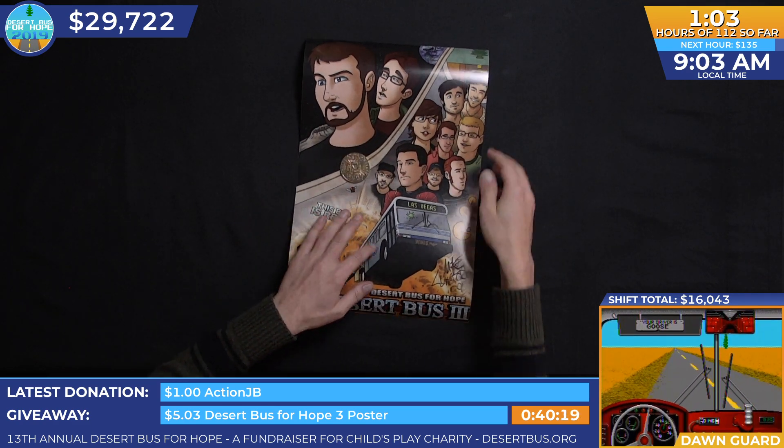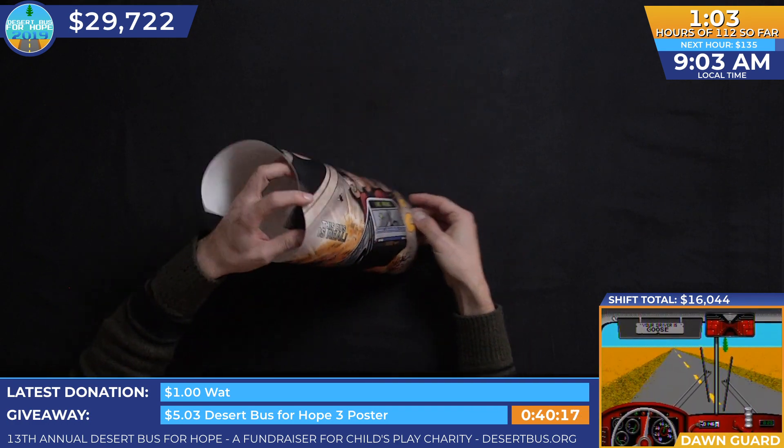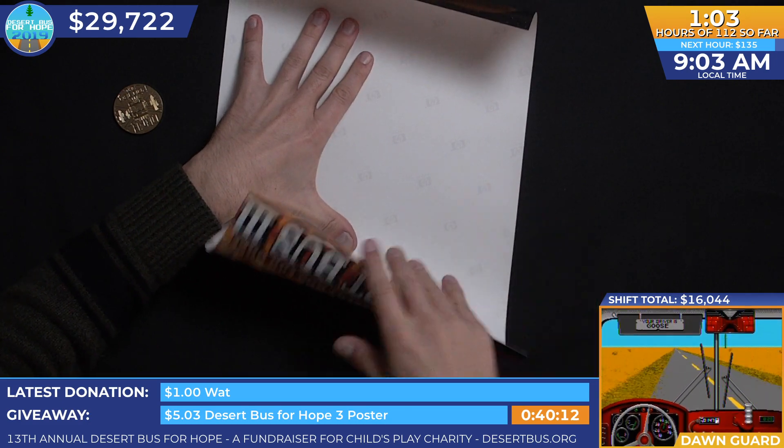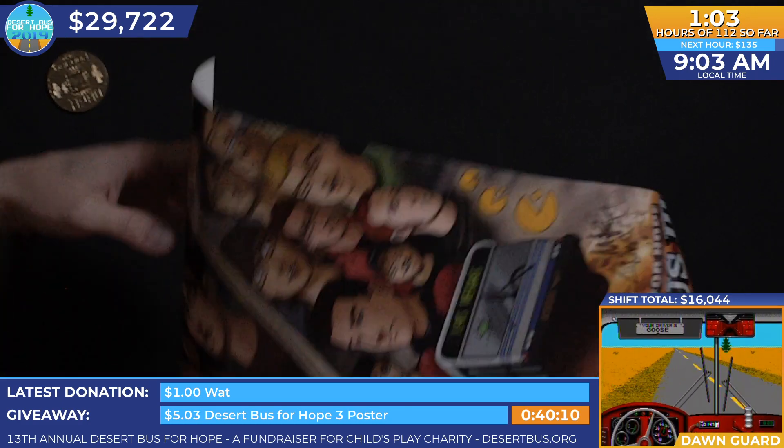That is the poster from Desert Bus 3, the one that was drawn by M. Lunsford and then printed on beautiful HP photo print. Thanks, HP.